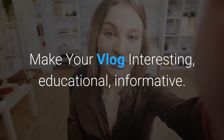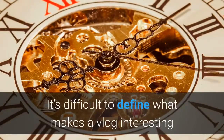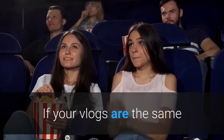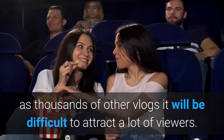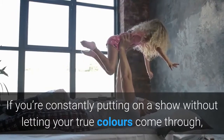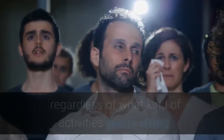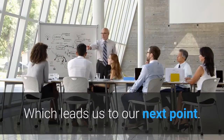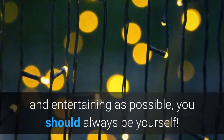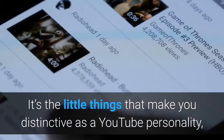Make your vlog interesting, educational, and informative — people watch vlogs for their own entertainment, so it's very important that your vlogs are interesting and worth watching. Be original: if your vlogs are the same as thousands of others, it will be difficult to attract viewers. Be genuine — YouTube viewers appreciate authenticity. If you're constantly putting on a show without letting your true colors come through, you will soon lose your audience's interest. If you remain genuine, your audience will be automatically more drawn to you. Be yourself — your peculiar interests, hobbies, and style are what will make you stand out from the crowd.